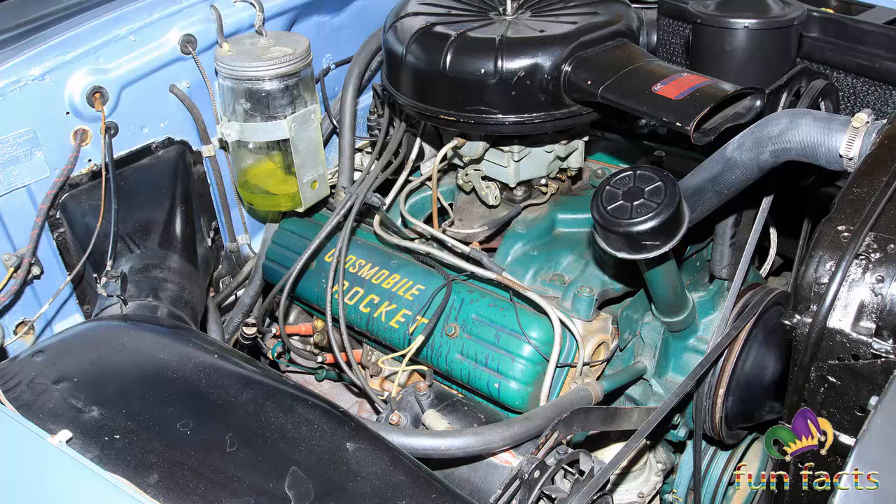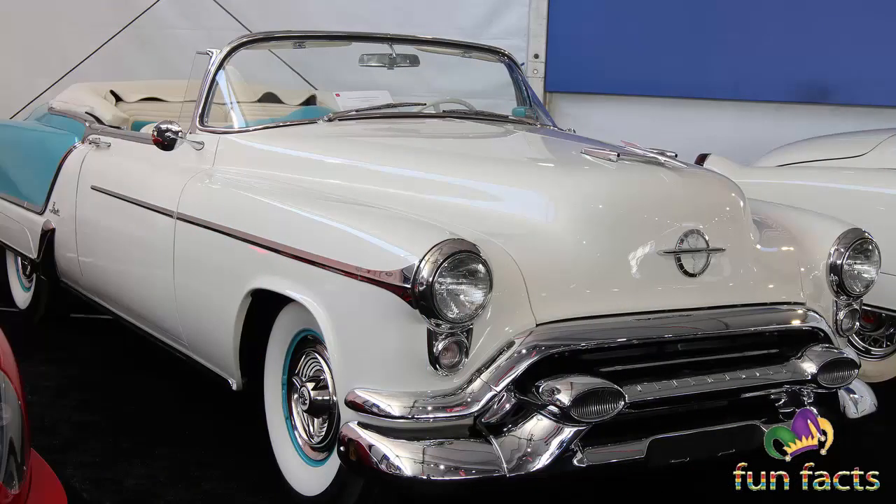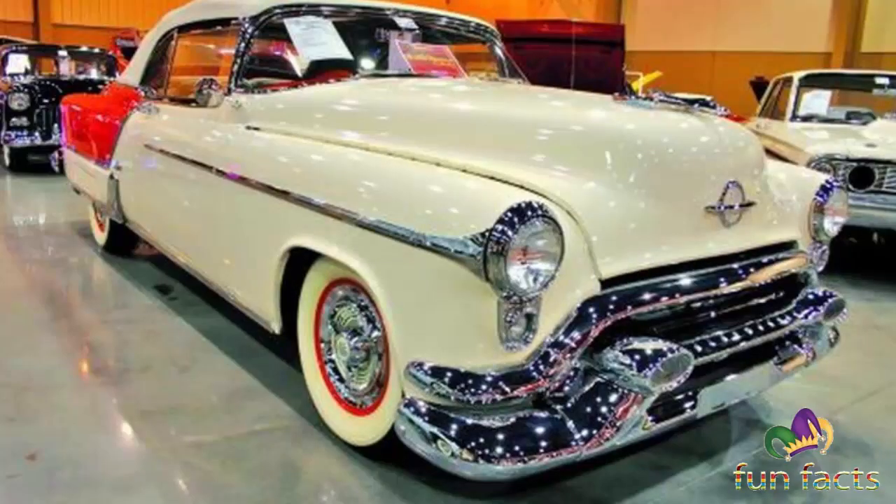The basic design was first tested as a concept car at the famous General Motors Motorama, at which the company tested new designs for future GM cars. The Fiesta was one of three limited edition convertibles GM offered in 1953.